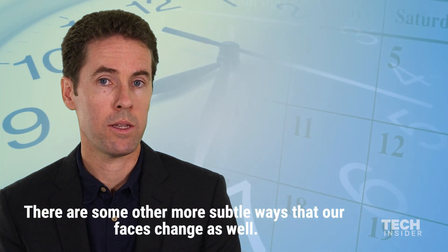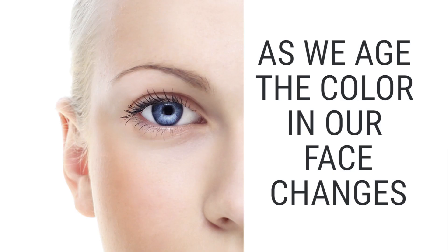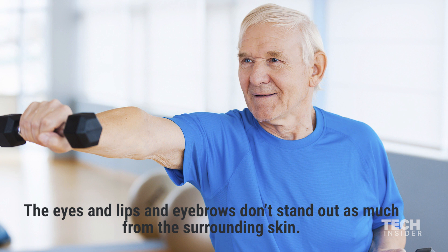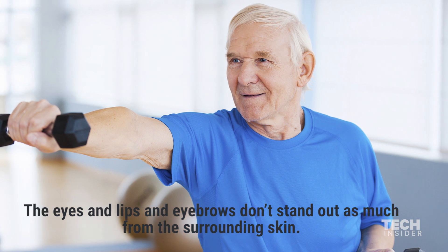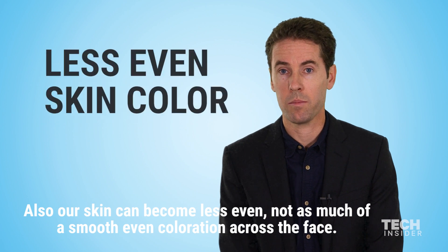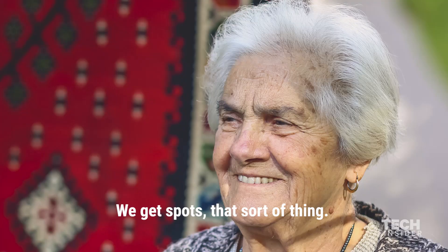There are some other more subtle ways that our faces change as well. We lose contrast in the face — the eyes and lips and eyebrows don't stand out as much from the surrounding skin. Also, our skin can become less even, not as much of a smooth even coloration across the face; we get spots and that sort of thing.